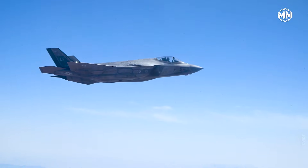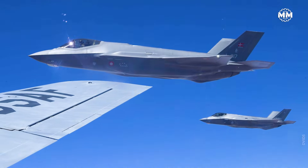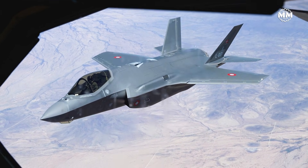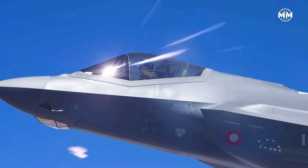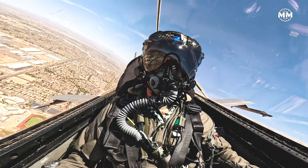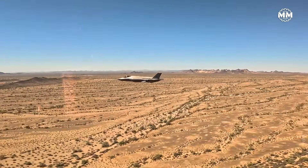The world likes to treat these two fighters as rivals sitting across the same table, as if one is simply Russia's answer to America's stealth empire. But that comparison falls apart once we ask a harder question: what was each jet actually built to do? Because purpose is everything. Purpose shapes wings, engines, stealth, senses, doctrine and war.